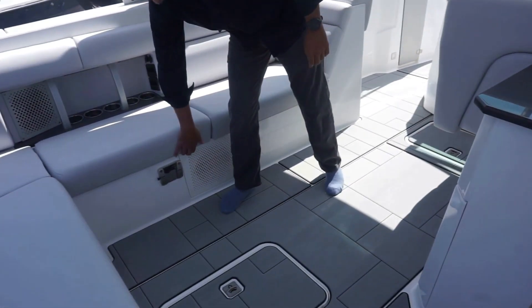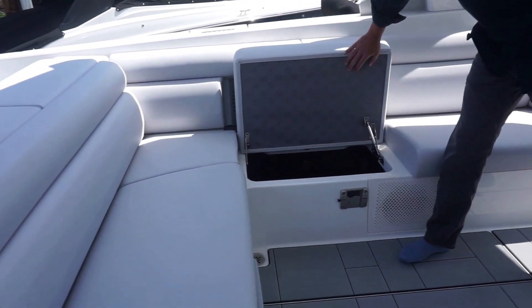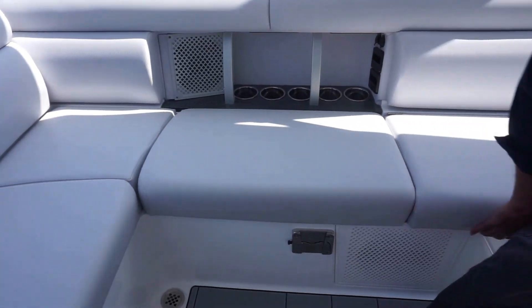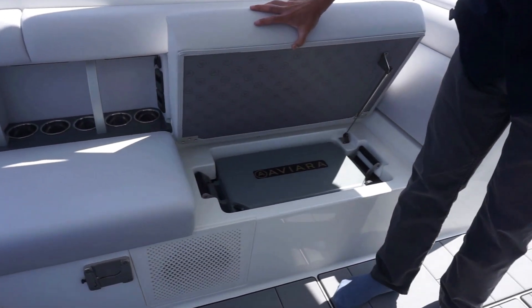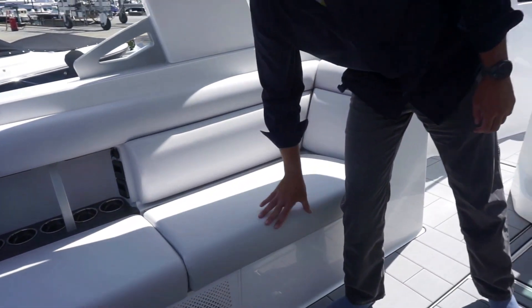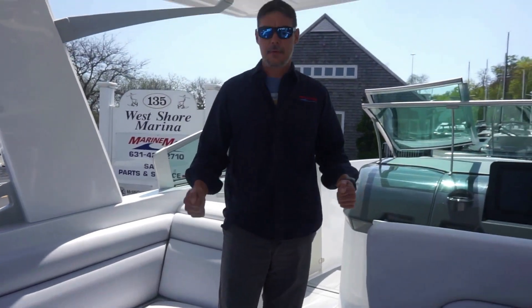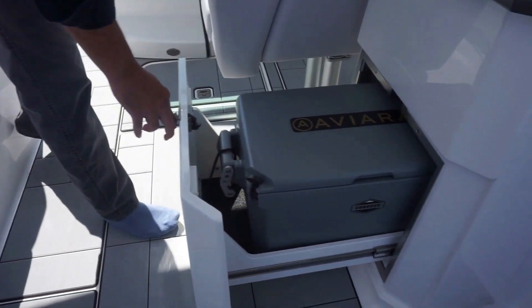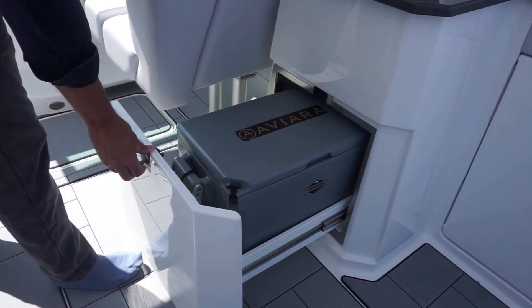Moving forward, there's storage under each of these seats. Notice Aviara does a great job with the fabric underneath — they carry their logo through, which is a very cool feature. Under this seat, you have a takeaway cooler, making it easy to load up snacks or groceries and bring them to the boat. Over here, you have another cooler as well, so there's plenty of cooler space on this boat.